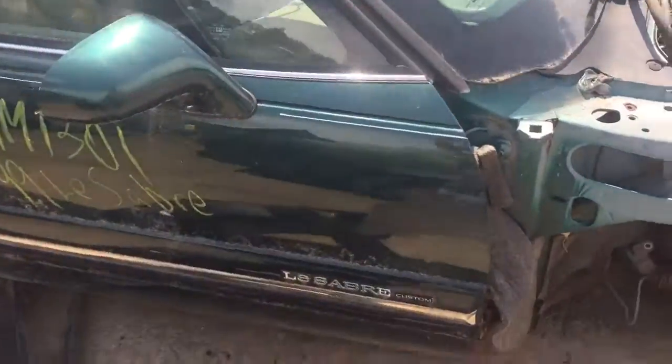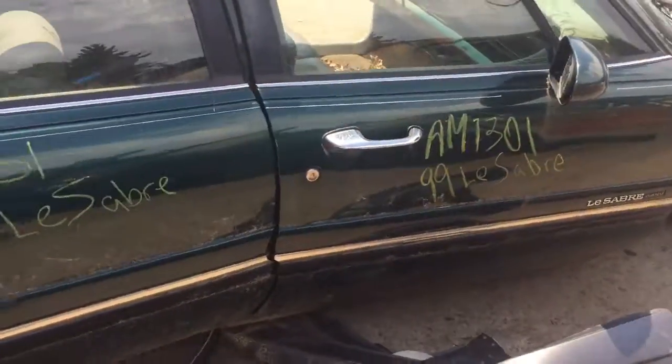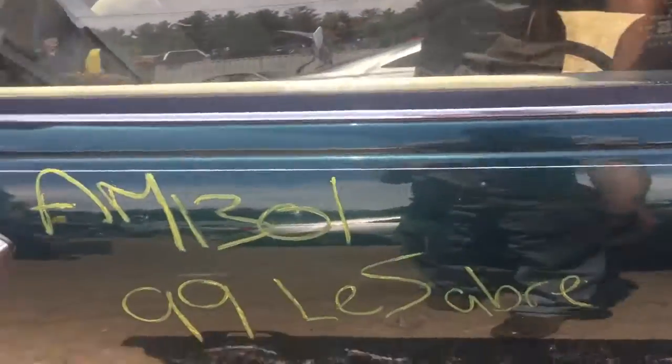Passenger side front door is scuffed up a bit over by where the fender would be. Passenger side rear door is scuffed up a bit as well.